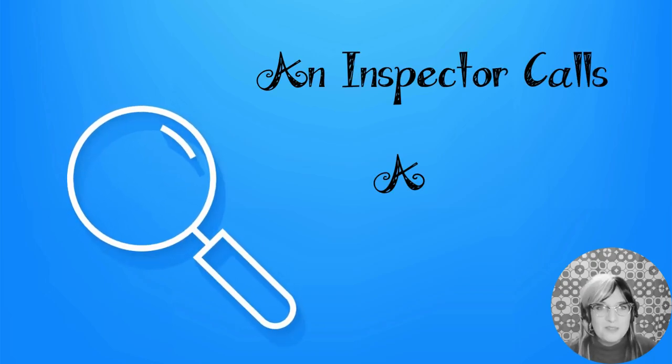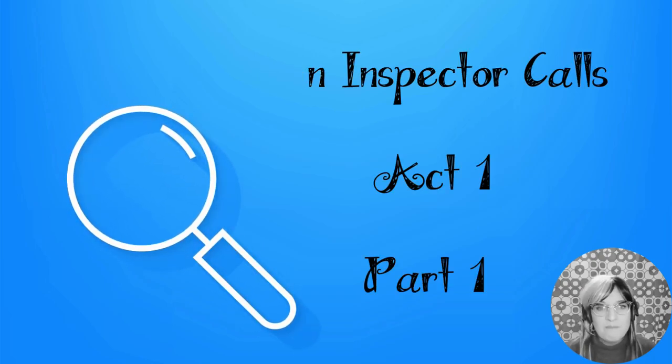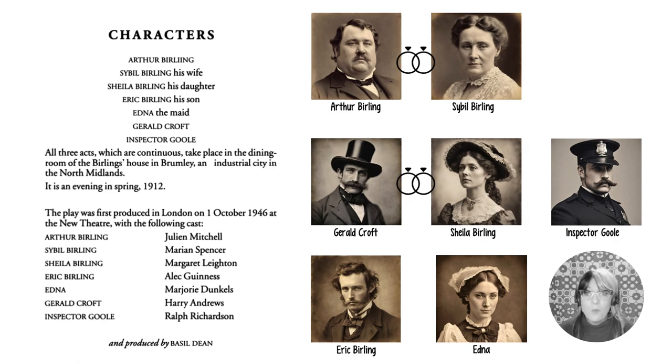Welcome to An Inspector Calls Act 1, Part 1. We're introduced to the characters: Arthur Birling and his wife Sybil Birling, their daughter Sheila Birling who's getting engaged to Gerald Croft, their son Eric Birling, their maid Edna, and of course Inspector Goole.